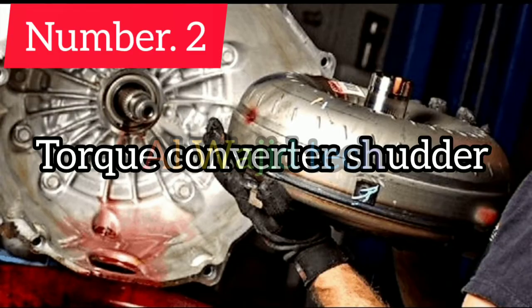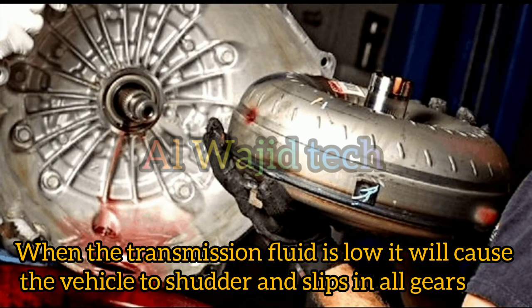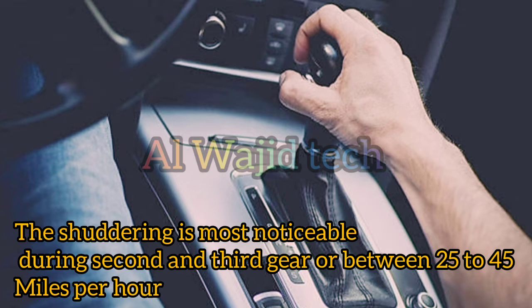Number 2: Torque converter shudder. When the transmission fluid is low it will cause the vehicle to shudder and slip in all gears. The shuddering is most noticeable during second and third gear, or between 25 to 45 miles per hour.